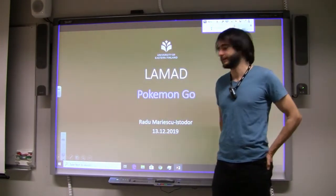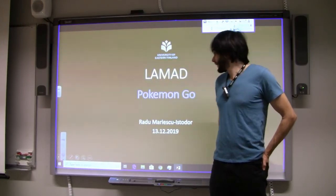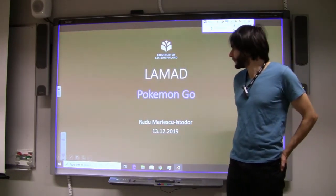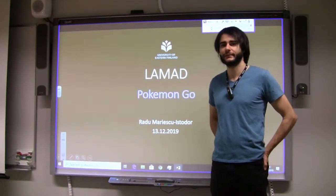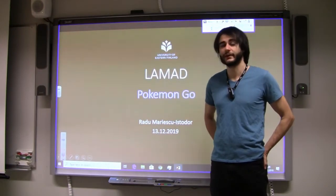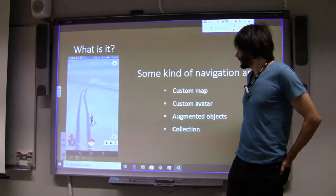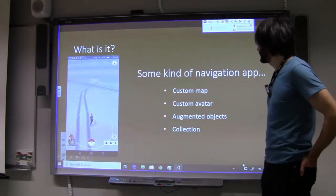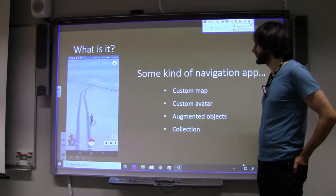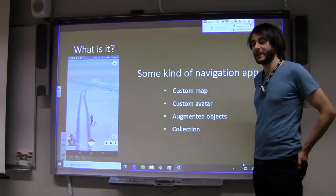I will talk a little bit about Wizards Unite with brief observations, but today we talk about Pokémon Go, which in my opinion is the first location-based game that actually became popular. We'll try to figure out the reasons why it became so popular.